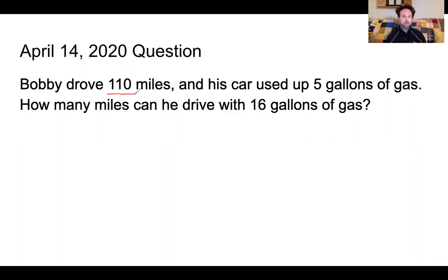So if I look, I've got 110 miles, five gallons, 16 gallons. For this one, we have a pretty simple equation that we're gonna set up. We have 110 over 5 equals x over 16.